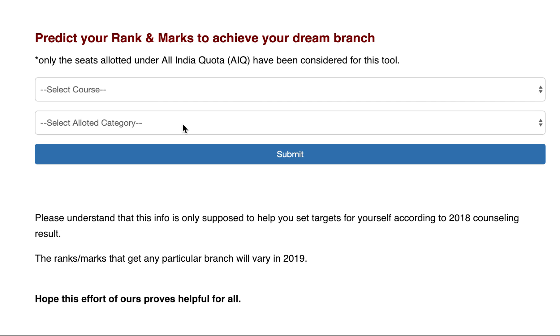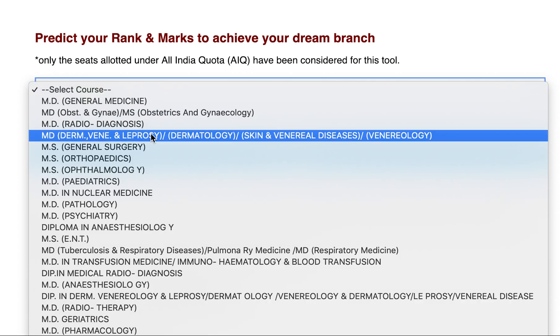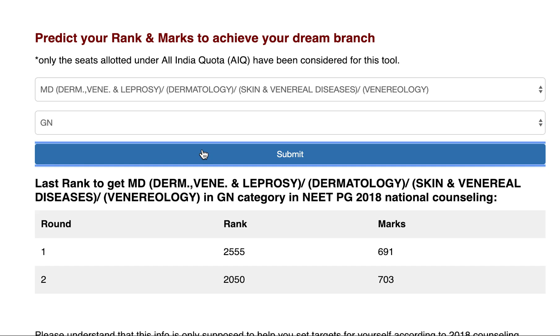Hello friends, I'm Dr. Shobit with you. As requested, I'm now showing the matrix for MD Skin, Derma, Venereology and Leprosy seats for all categories. I'm starting off first with the general category in government colleges.